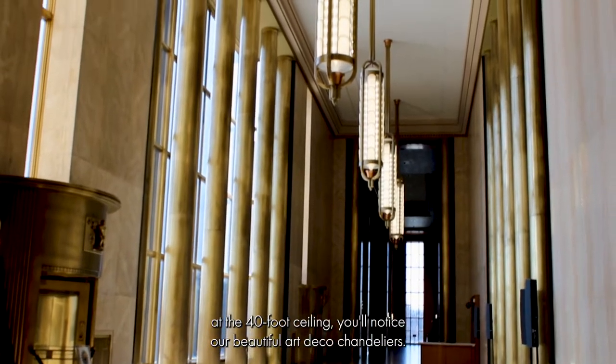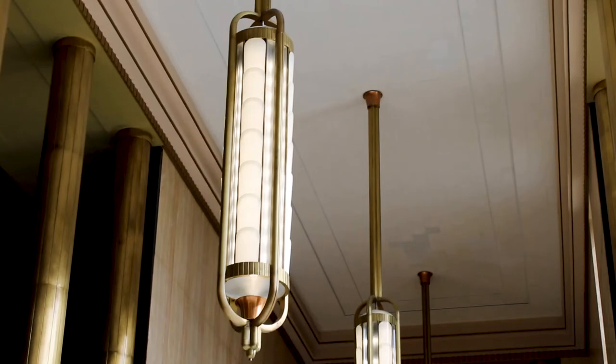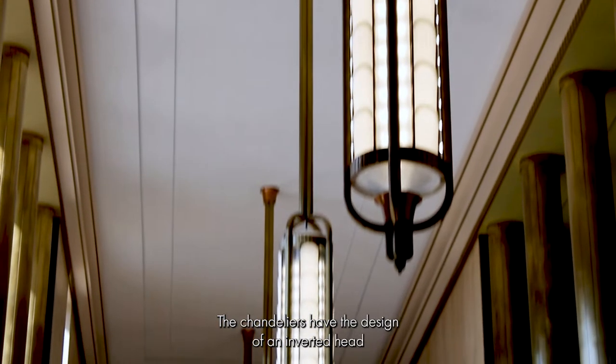Looking up at the 40-foot ceiling, you'll notice our beautiful Art Deco chandeliers. The chandeliers have the design of an inverted head of wheat.